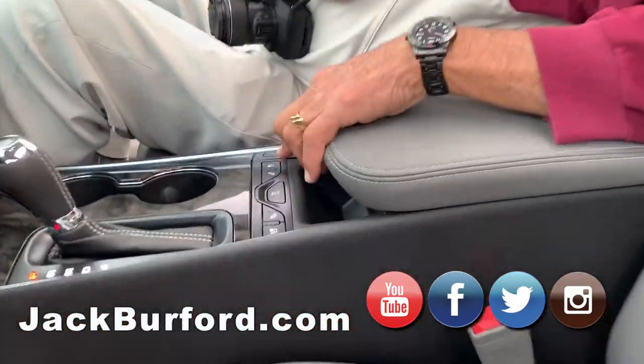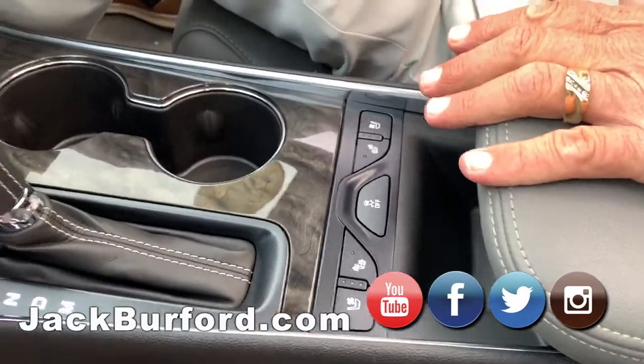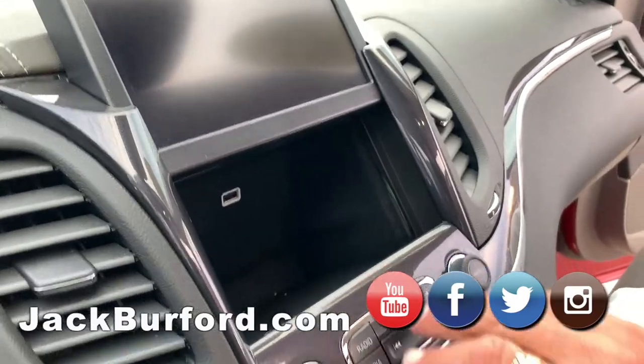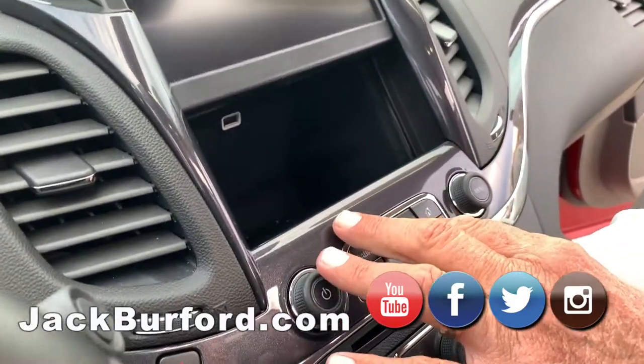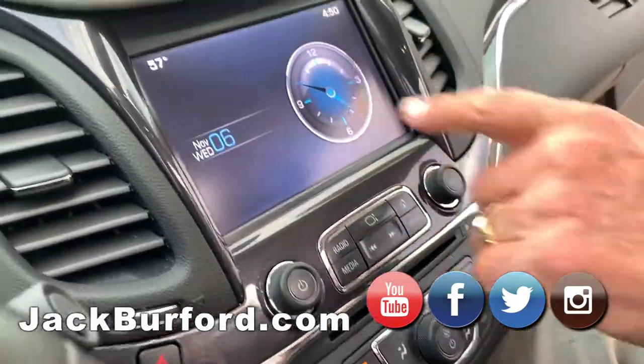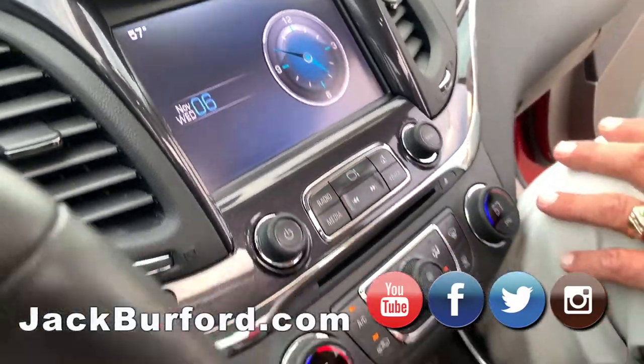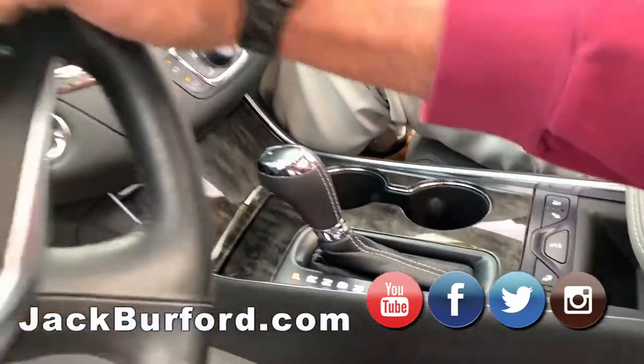So it's got heated and cooled leather seats, which I love. It's got a secret compartment — the little storage, like a secret safe — with USB in there. You can punch in a valet mode. Oh, I love the clock. Nice, yeah, it's nice in it. That is cool.